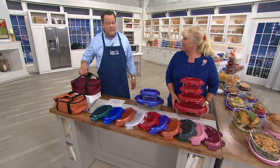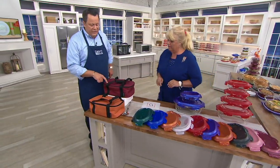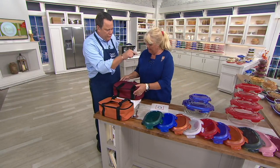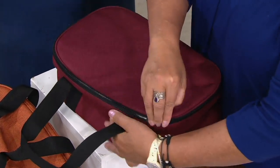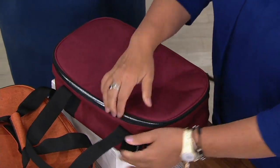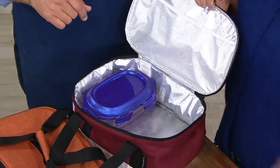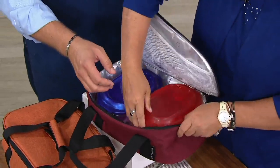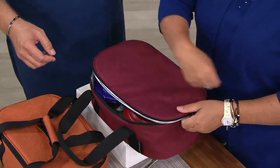If you are transporting, you might be interested in this little thermal bag — it's really nice. This thermal bag is a separate purchase but it was made to fit these bakers exactly. It will fit the big 4-quart, the 2-quart, or the one-quarts can go side by side. Then you zip it up and you go.